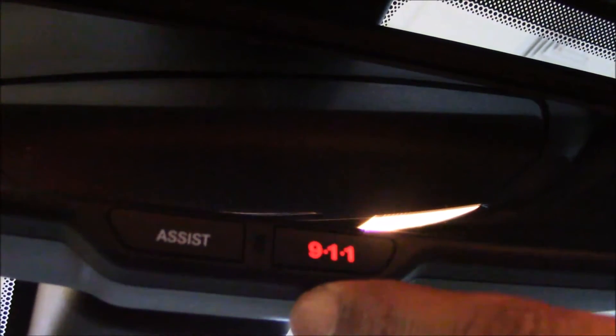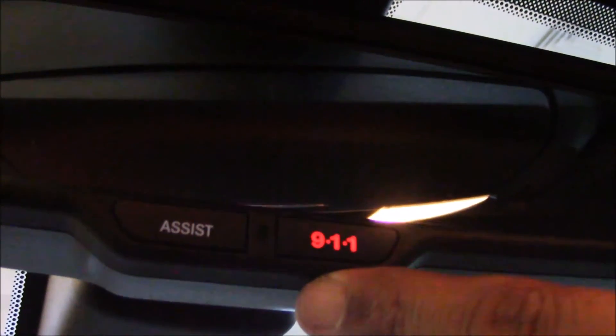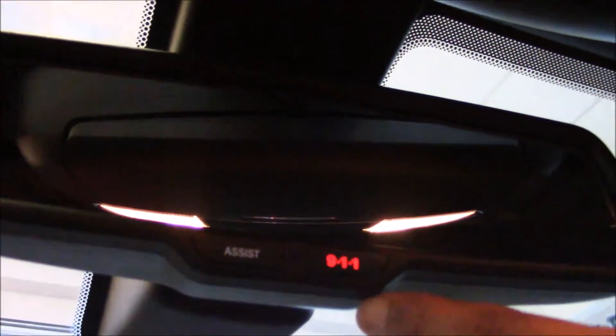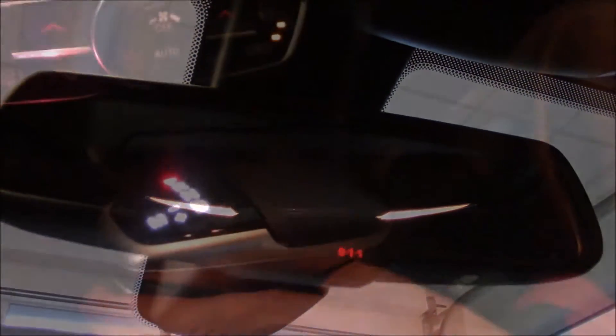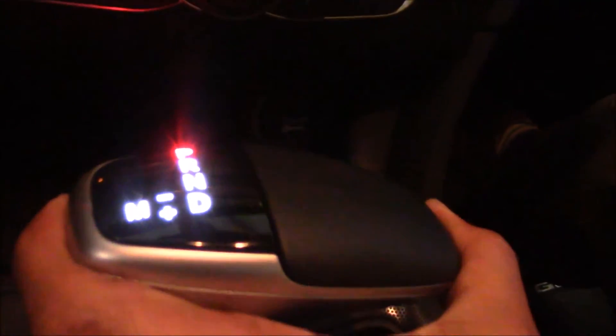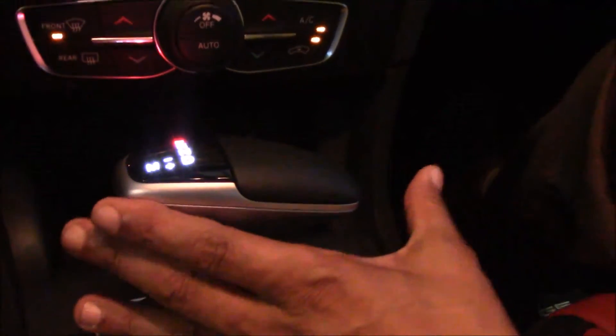Also, in the unfortunate incident where something tragic happens, you can hit 9-1-1 and emergency services will be dispatched to your location. In a wreck or anything like that, EMS is automatically dispatched to you. You have a nice bright gear shift knob. You can also drive this vehicle as a manual without a clutch, or you can drive it as an automatic.